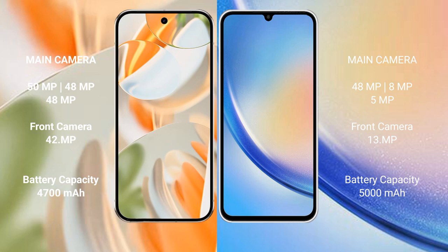The Google Pixel 9 Pro features a triple rear camera setup: 50MP main plus 48MP ultrawide plus 48MP telephoto, and a 42MP front camera. The Samsung Galaxy A34 also has a triple camera setup: 48MP plus 8MP plus 5MP rear cameras, and a 13MP front camera. The Google Pixel 9 Pro has a 4,000mAh battery with 27W fast charging support.